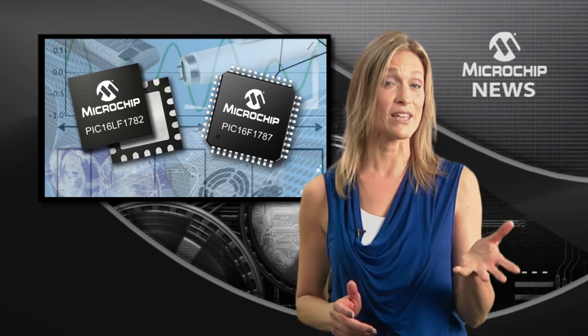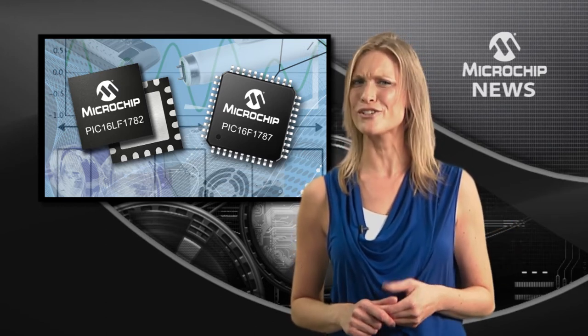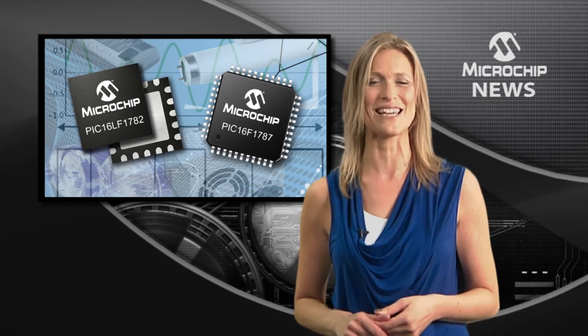And with the LF family you'll also get the industry's most extreme power saving XLP technology.